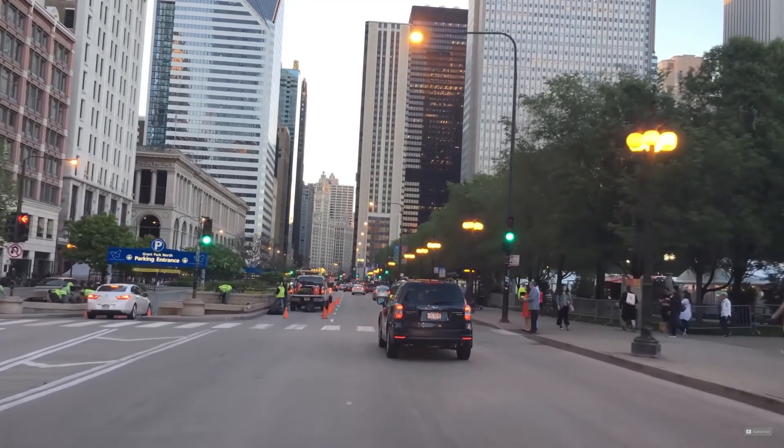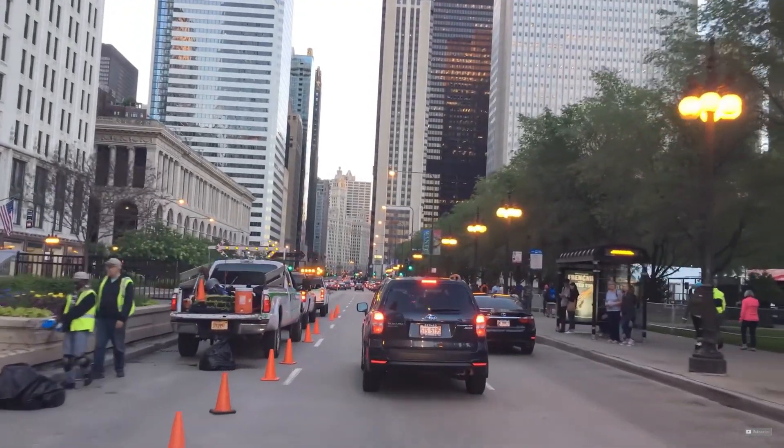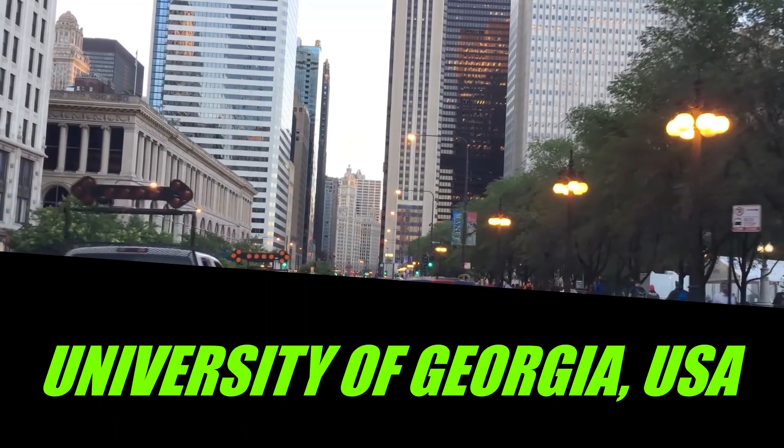Subscribe to Kelechi's YouTube channel for information regarding international scholarships and migrating abroad through study and skilled worker routes. Hello, my people — I have come again today with an interesting opportunity at the University of Georgia, USA.